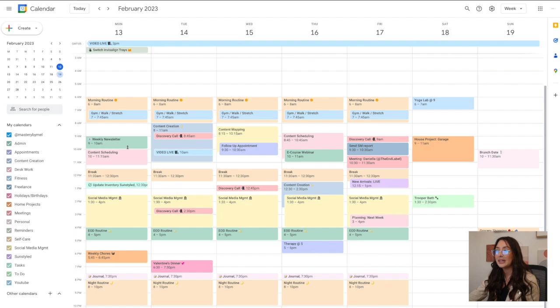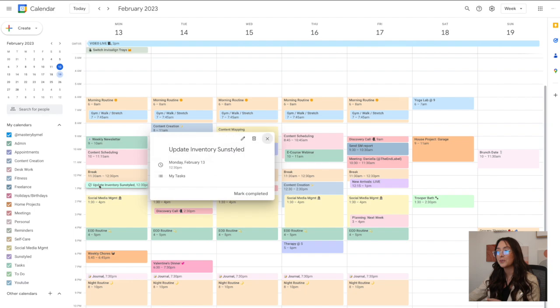Every Monday I like to start by writing the weekly newsletter, which will go out to people who are part of Mastery by Mel — more on that soon. Content scheduling is obviously content scheduling. I've blocked out a break for every single day because if I don't have it in my schedule, I will just keep working and won't even eat lunch. I really like using the Tasks feature because I also have it on my phone as a separate app, so it's easy to mark things complete quickly.